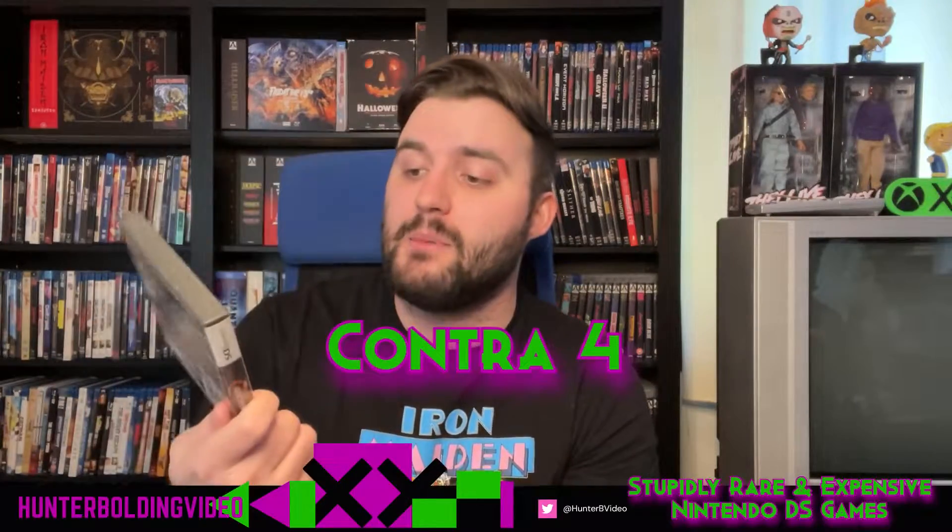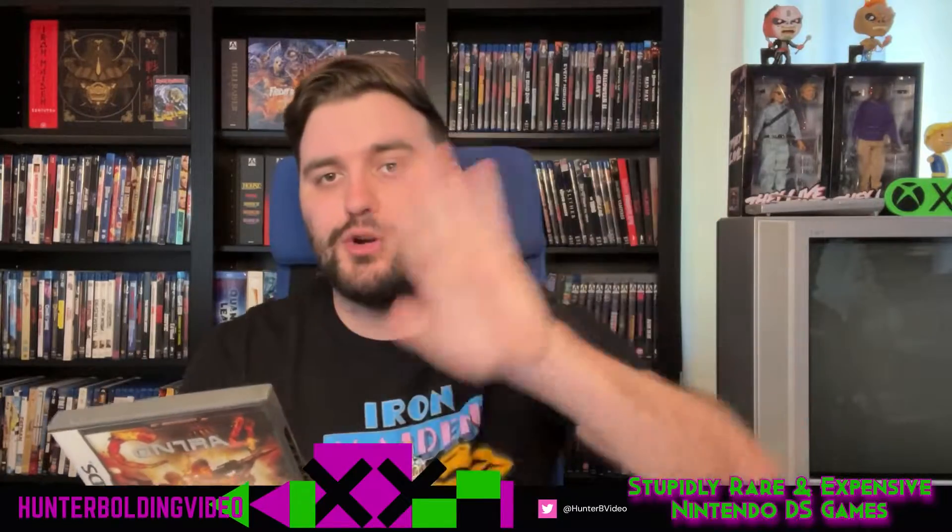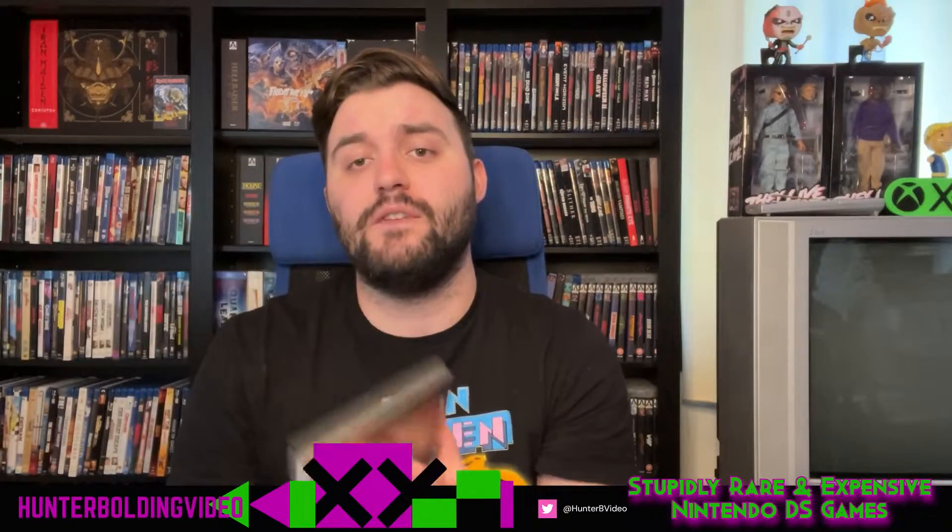We have Contra 4 — the fourth game in the Contra series. I remember grabbing this and it's just as difficult as all the other Contra games. I can only get past like the third level without cheats. This one uses the dual screens so damn well — you get the full verticality of it, like a vertical shooter but going sideways with lots of vertical jumping sequences. You can grab this one for about $53 complete. The manual is in there, and these DS cases look so nice on a shelf. It's going up in price because this is the only place you can play Contra 4.